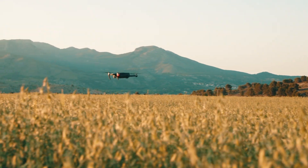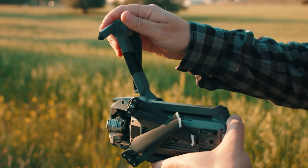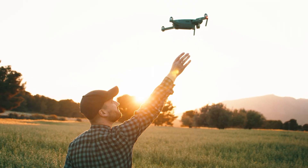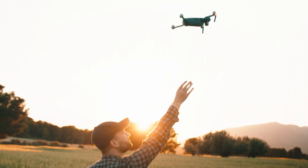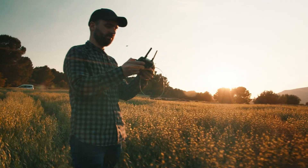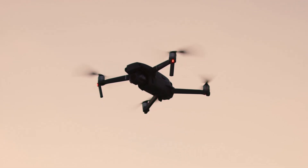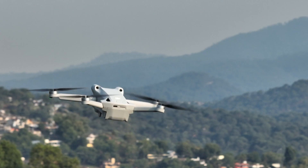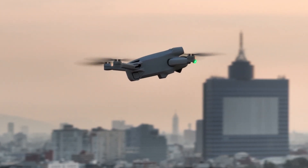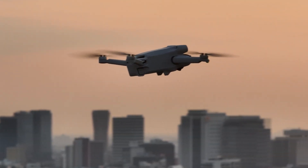Imagine standing in the middle of a vast field, a gentle breeze blowing through your hair, and in your hand you hold a compact yet powerful drone. The sky is your playground, and every moment becomes a masterpiece. This is the dream that the drone-loving community is chasing with the DJI Mini 5 Pro, the new star rumored to shake up the world of drone technology. Today, we're not just talking about a drone — we're diving into a small revolution that could change the way you see the sky. Are you ready to explore the 10 incredible features this drone promises to deliver? Get ready, because this story will have you hooked.